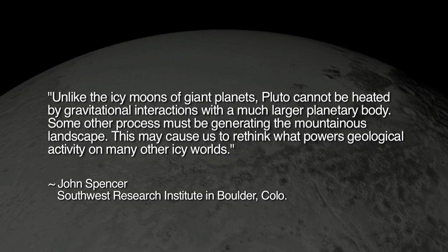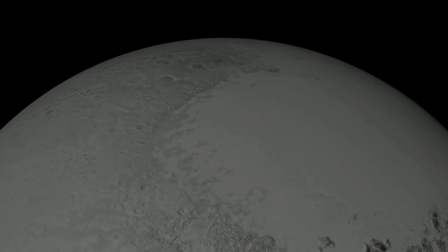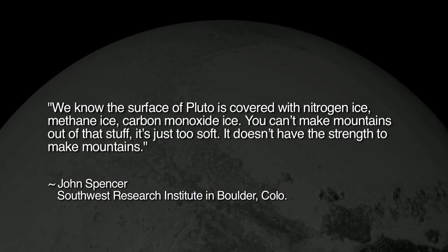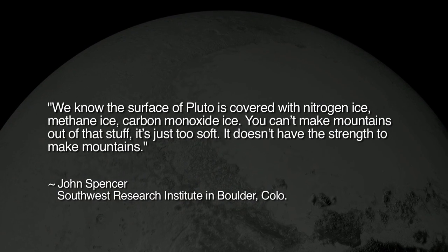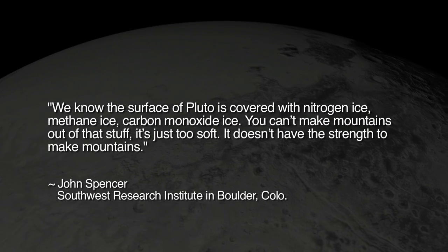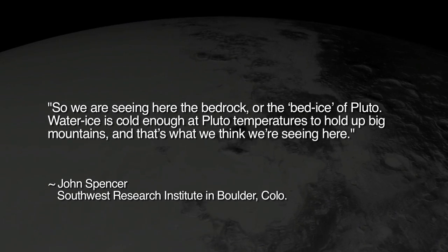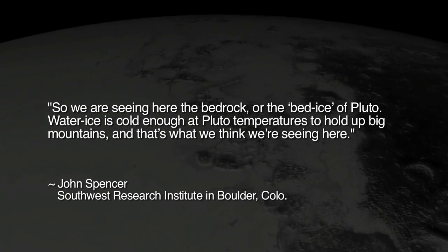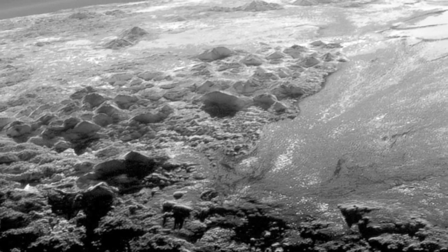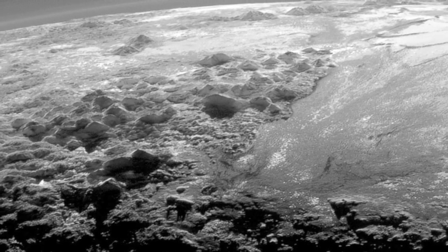This may cause us to rethink what powers geological activity on many other icy worlds. Investigator John Spencer says of Pluto's mountains: 'We know the surface of Pluto is covered with nitrogen ice, methane ice, carbon monoxide ice. You can't make mountains out of that stuff. It's just too soft. It doesn't have the strength to make mountains.' So we are seeing the bedrock — or the bed ice — of Pluto. Water ice is cold enough at Pluto temperatures to hold up big mountains, and that's what we think we're seeing here. A simpler answer is that the mountains are composed of rock and that both the mountains and the terrain around them were formed in the same electrical event.